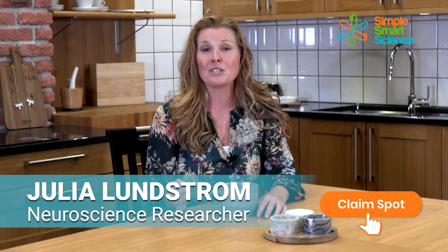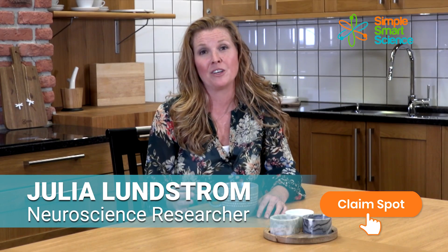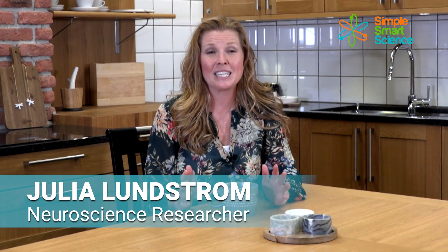This is a free training. I'm Julia Lundstrom, a researcher and educator on brain health and neuroscience. After spending seven years researching neuroscience and brain health, I created this free workshop to help seniors over 55 get their memories back. Just click on the 'Claim Your Spot' button below and let's get started.